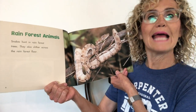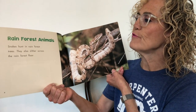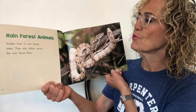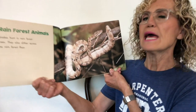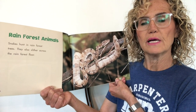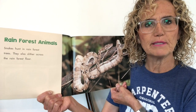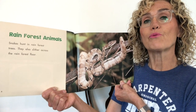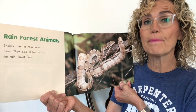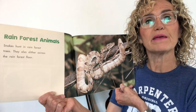Rainforest animals: snakes hunt in rainforest trees and also slither across the rainforest floor. Isn't it interesting — there were snakes in the desert too! It seems to me that snakes are very adaptable in both the rainforest and the desert. Snakes are reptiles and they get a lot of their body heat from the environment they live in.